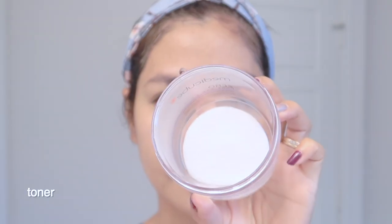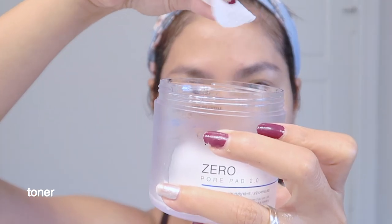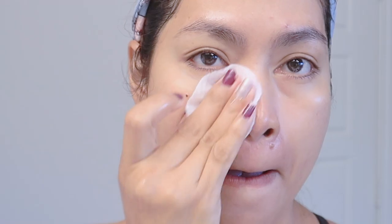The fourth step is the toner. This will remove any leftover dirt from your face and balance out your skin's pH. Toners tend to diminish oil in your skin and can make it feel dry and tight, so please avoid using alcohol-based toners.